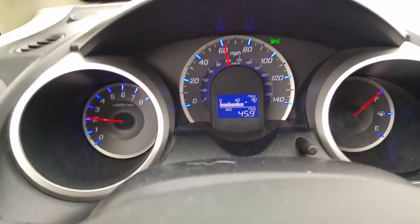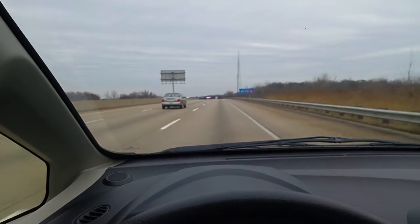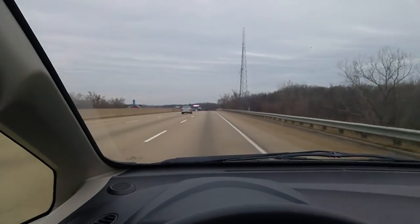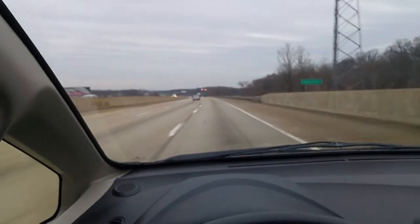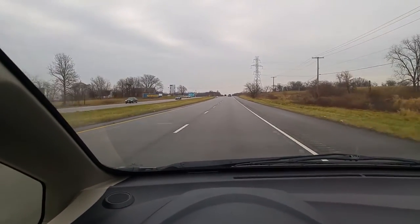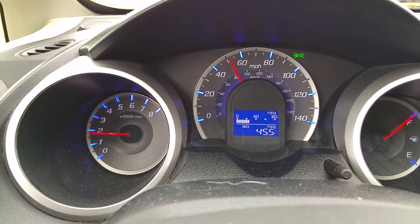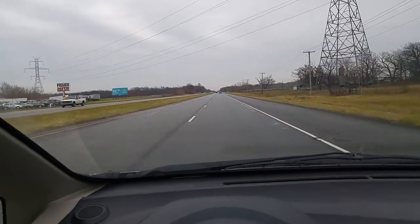We're at 46 miles per gallon, and our worst nightmare just happened — the speed limit just increased to 65 miles per hour in Indiana. This is not good for hypermiling. Two-lane road, not too many lights, doing about 50 to 55. MPGs dropped a little bit, but this is pretty much what you dream of right here. This is incredible.